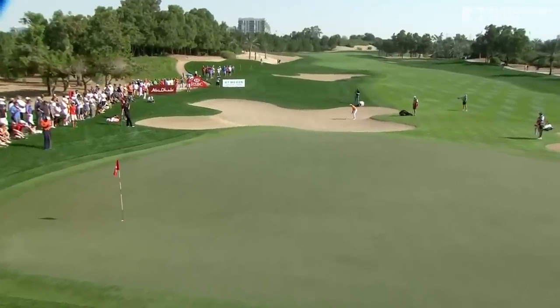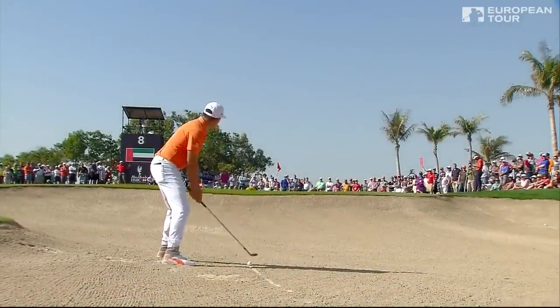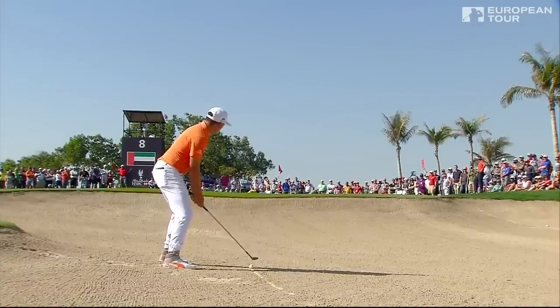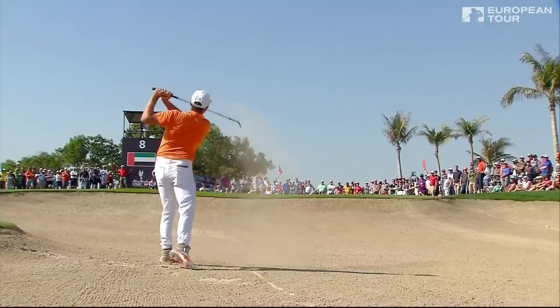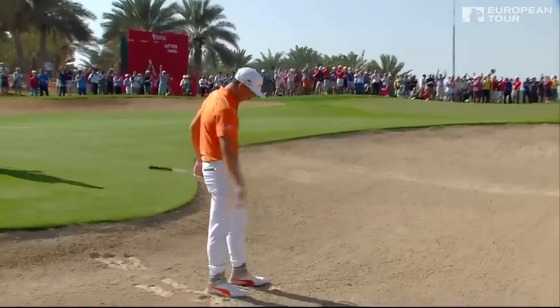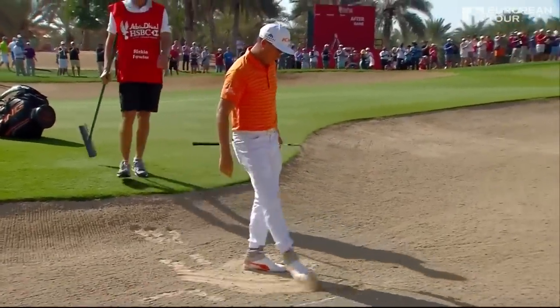I don't really see him as the chunk-and-run bunker player here. Just playing with a slightly squarer face to get that extra five or six yards out of it. It's a gem. Can you believe it? What a response after that double drop on the last.